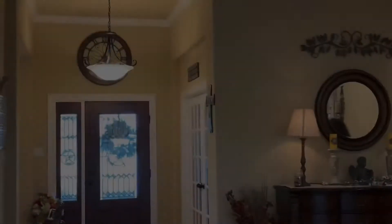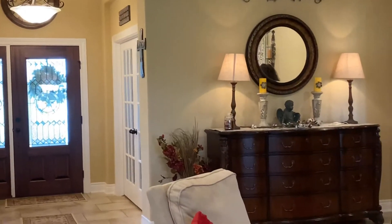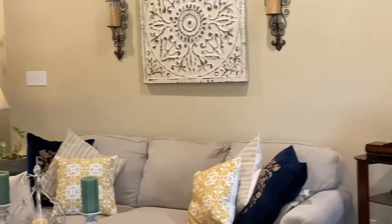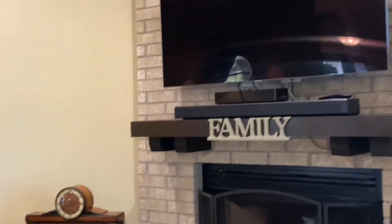As you enter this home, you walk into an open concept living area. It has tall ceilings, a wood-burning fireplace, and two great big windows that overlook the backyard.